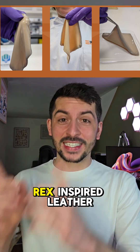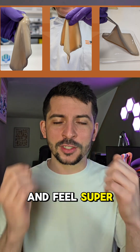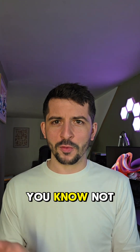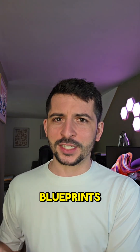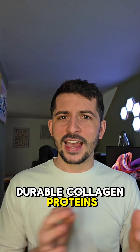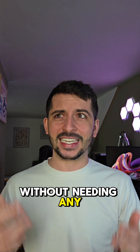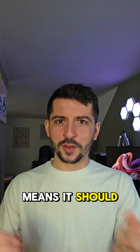They say that this T-Rex inspired leather will be durable, easy to repair, and feel super luxurious. This whole process is a pretty ingenious way to get around the problem of not having an actual T-Rex. By focusing on genetic blueprints from the super durable collagen proteins, they can essentially bioengineer a material that mimics leather without needing any dinosaur skin. And the fact that it uses the scaffold-free method means it should feel like the real deal.